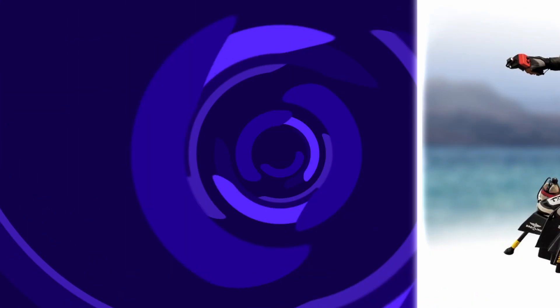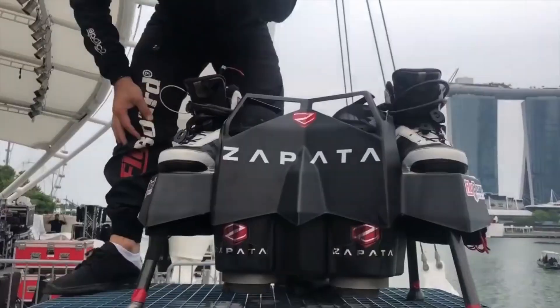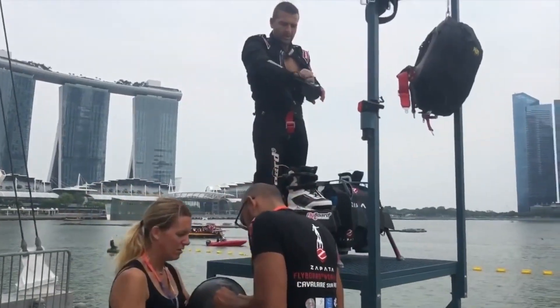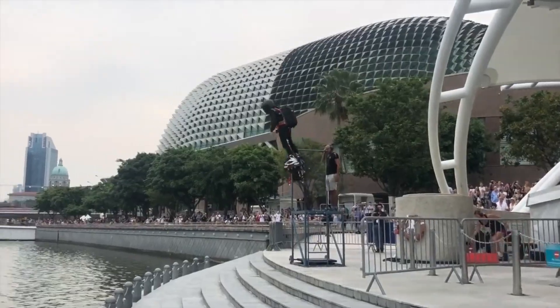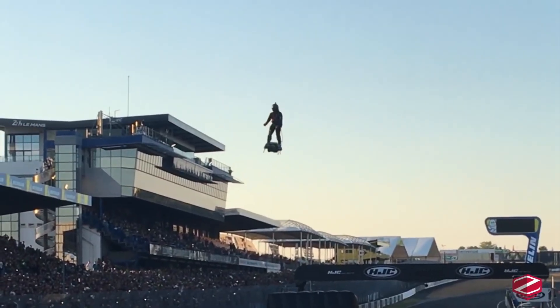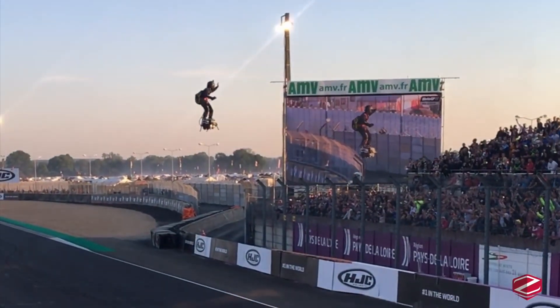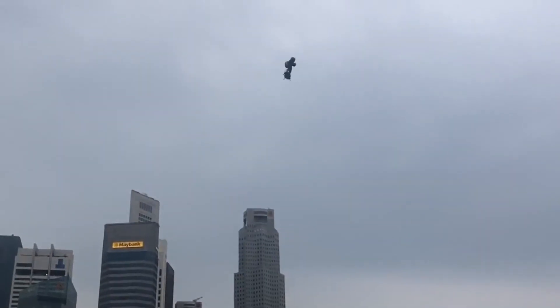The Flyboard Air is a one-person jet hoverboard created by Zappelin Industries. It has a hand-controlled throttle for controlling the thrust, and you steer by leaning forward, backward, left, or right. The hoverboard works with five small jet engines that produce up to 1,500 horsepower. Flyboard Air is powered by kerosene. It achieved the Guinness World Record for the farthest flight by a hoverboard in April 2016, after covering a distance of 7,389.8 feet.